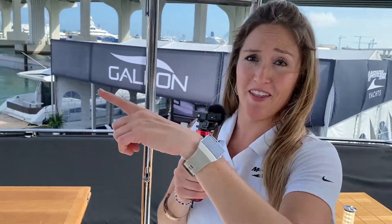Hey everyone, Lisa from MarineMax here, coming to you on the scene — behind the scenes — at the Miami Yacht Show. We're actually still in setup day, so there is a lot happening at the show. I've gotta show you some of this.